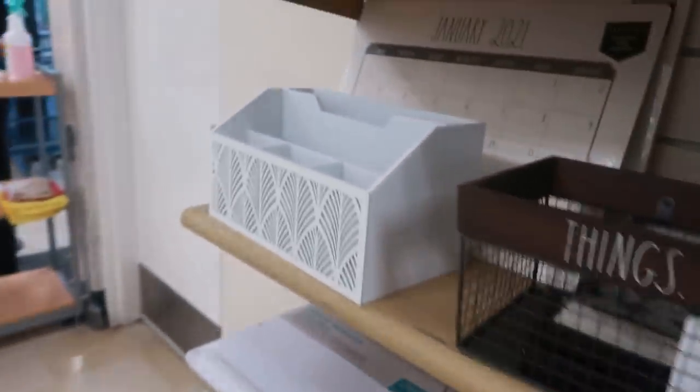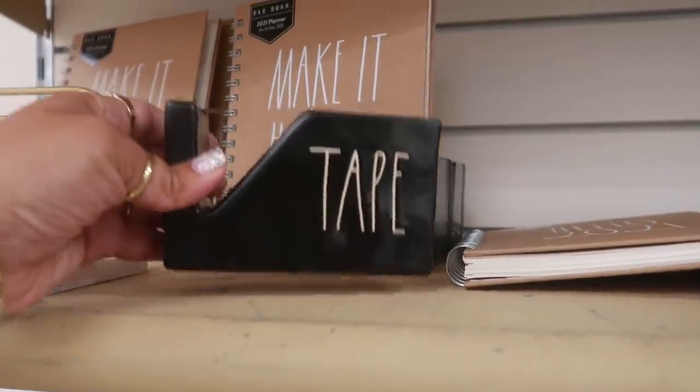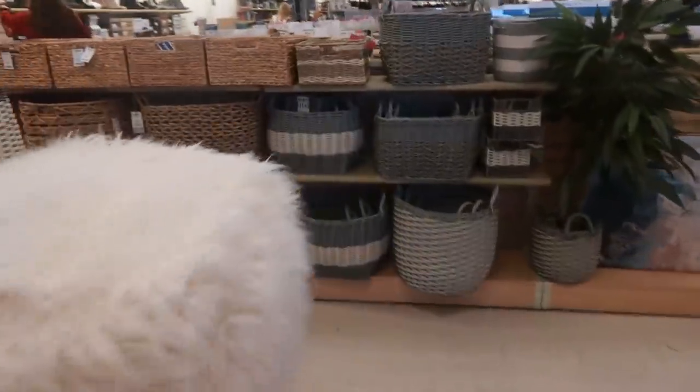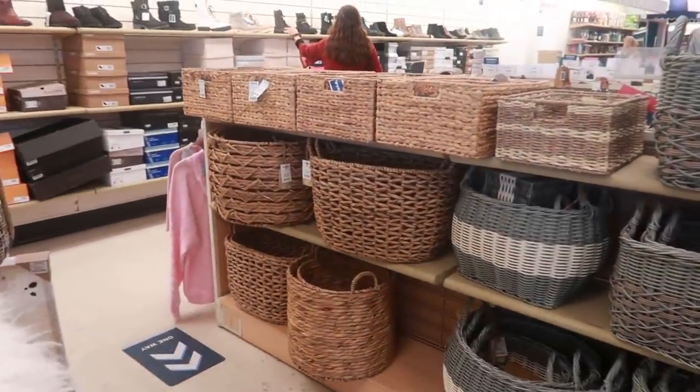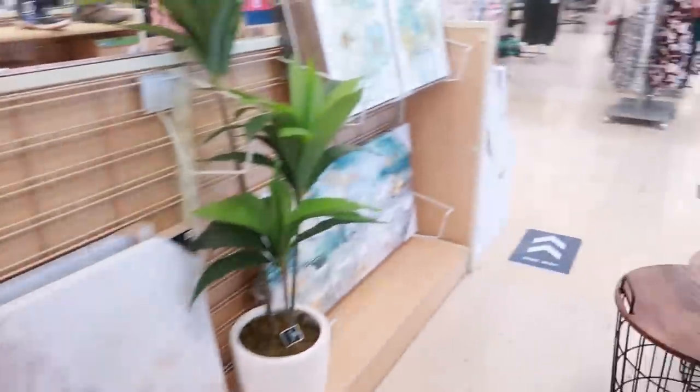Ray Dunn. She has a little tape dispenser. $7.99. So now that we're done looking at all that, next to this is the shoes. Oh, here's some little baskets. Next to this is all the shoes, so let's take a look.